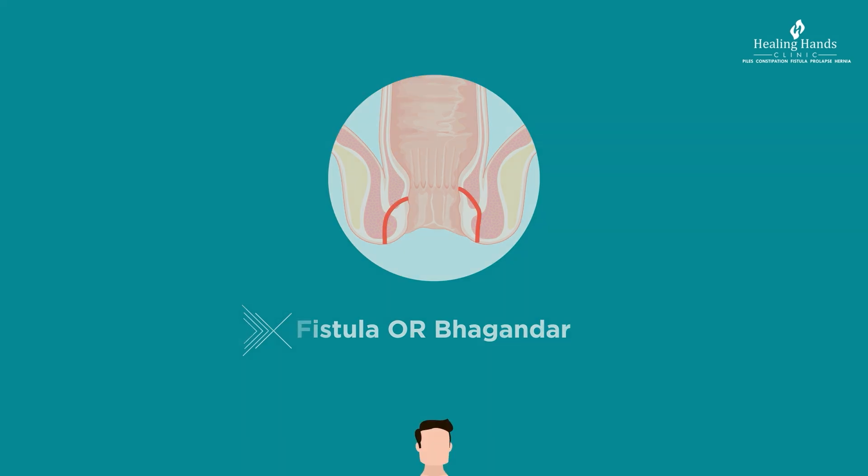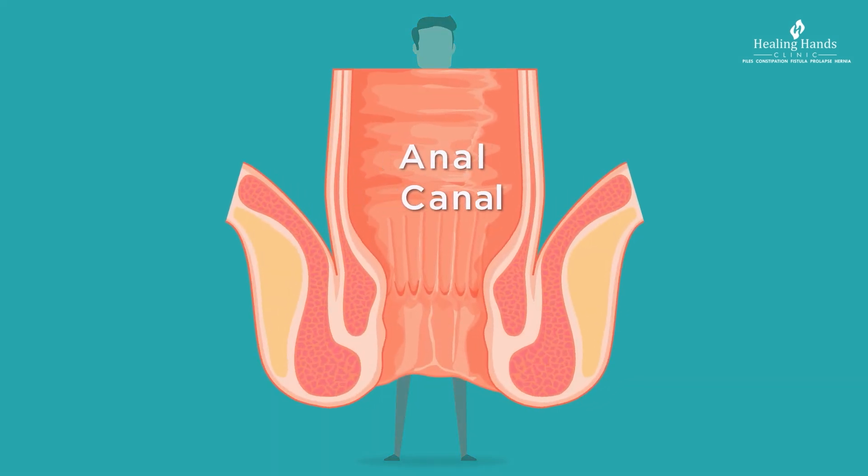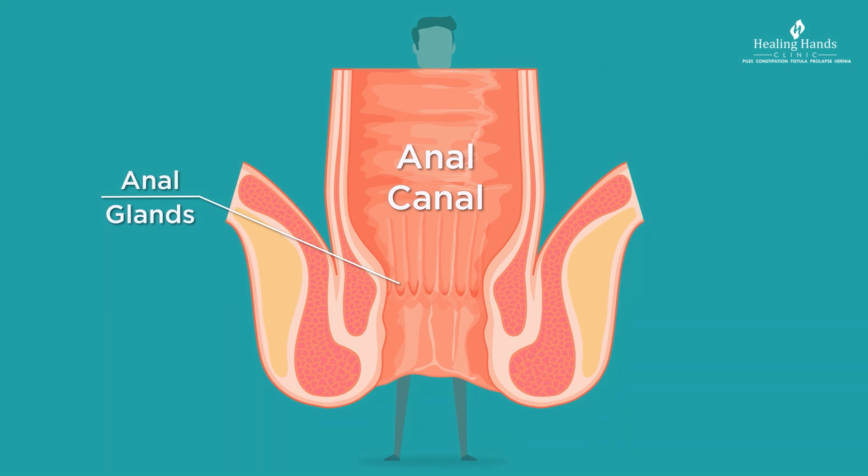Fistula is where an abnormal communicating track develops between the last part of the intestine and the skin outside. The anal canal is the last part of the intestine which helps in expulsion of feces. Just inside the anus there are a number of anal glands that secrete a fluid that facilitates easy passage of stool.